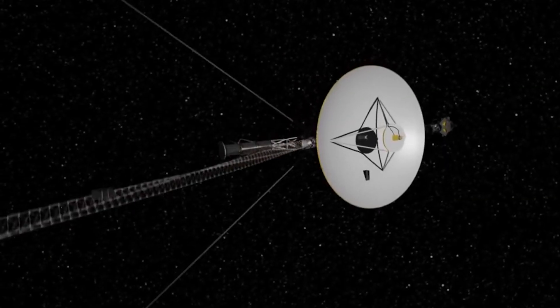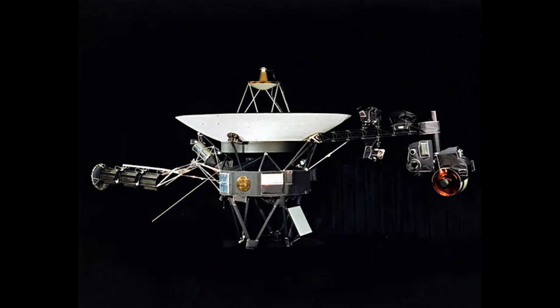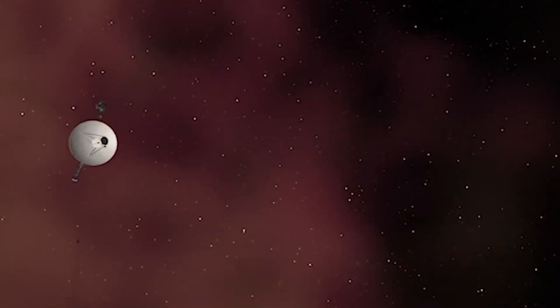There's one magnetometer near the base and another at the tip of this structure. As for the protruding component, that's the RTG, or the nuclear reactor, responsible for powering the probe. It's worth noting that there are concerns this nuclear power source may eventually cease to function. Sometime around 2025, the nuclear reactor is expected to have roughly six to eight years of operational life remaining.